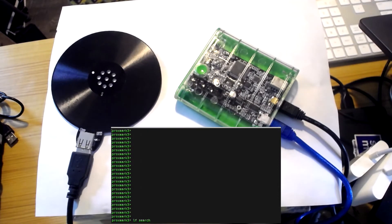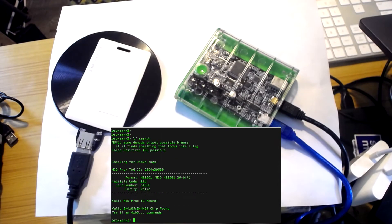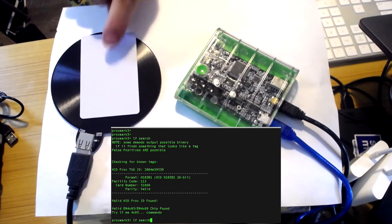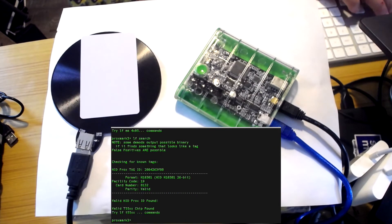We're going to take our victim HID badge and search for the ID tag that goes with it. As you can see, we get a tag pretty quickly. Now, just for control, I'm going to grab another badge to show you that it has a different ID, and as you can see, both badges are different.